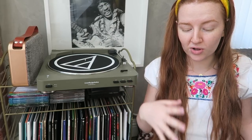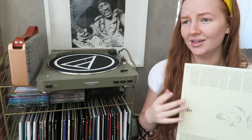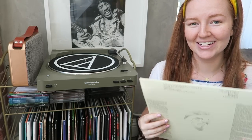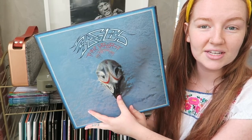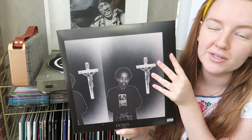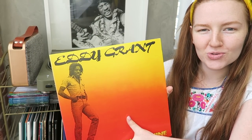I got Donny Hathaway's Extension of a Man for Christmas. I found out about him through Amy Winehouse — she was obsessed with him — and also from watching Dev Hynes' 'What's in My Bag' video on Amoeba Music's YouTube channel. Such an impeccable album. Next, the Eagles' Greatest Hits — so many good songs. And Earl Sweatshirt's Doris — my all-time favorite Earl album, it's fantastic.